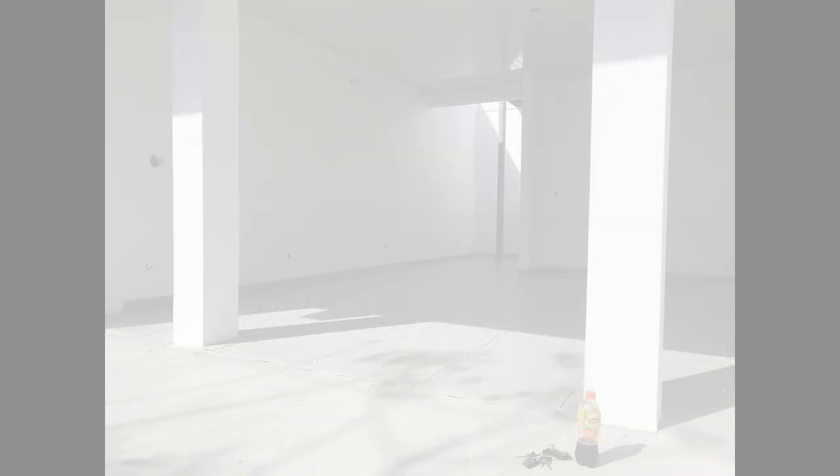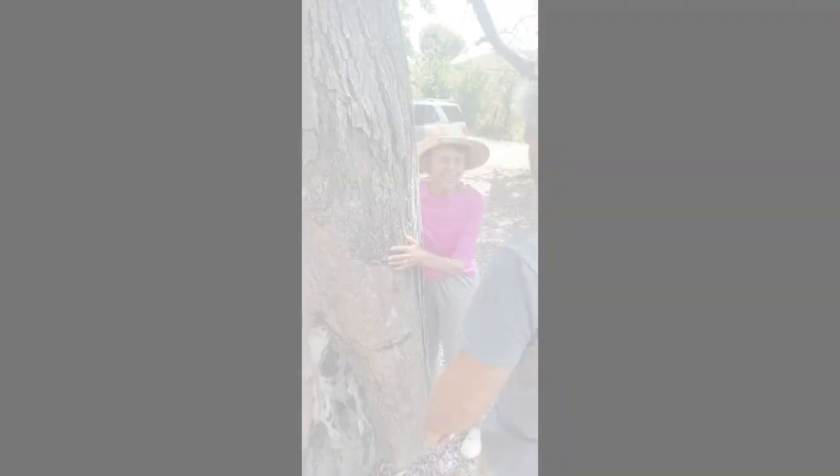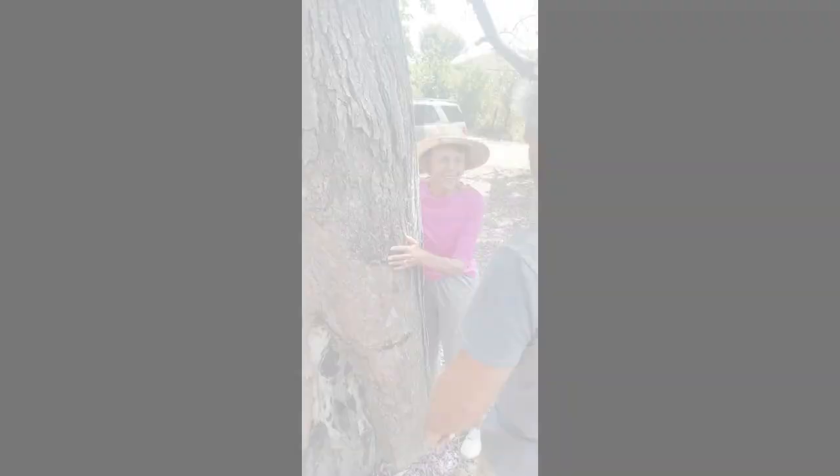Thank you for watching this week's update of Sharon and Greg's tiny house in Panama adventures. Happy Valentine's Day to everyone and thank you for watching. Please hit subscribe below and share this with any of your friends you feel would be interested in the video. To end this week's video update, here's a couple of shots of my beautiful mom and a beautiful tree we found for her here in Panama.